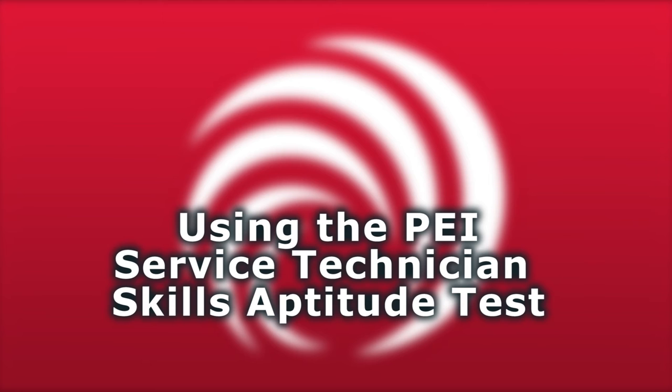Before jumping into the substance of the presentation, let me briefly set the stage for what you're going to hear today. For quite a while now, as PEI staff has been traveling around the country visiting our members, one topic has been consistently coming up over and over again. Members, both large and small, keep telling us about the shortage of qualified service technicians.